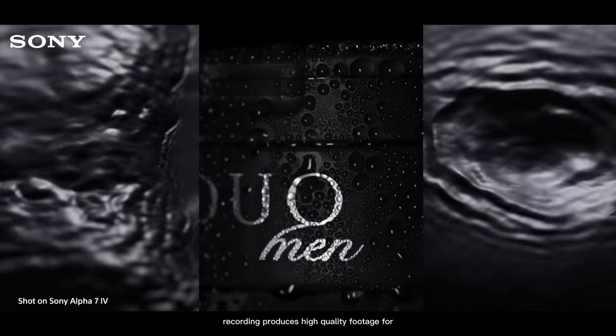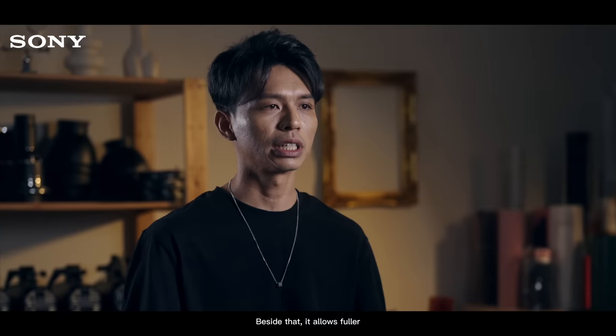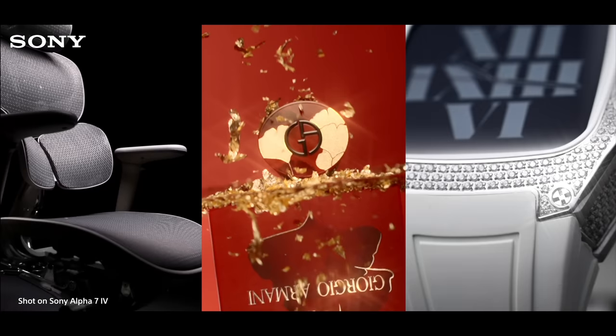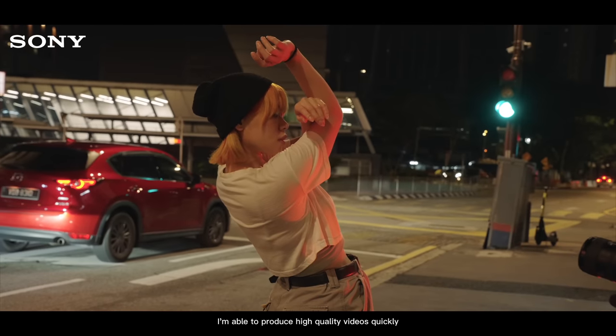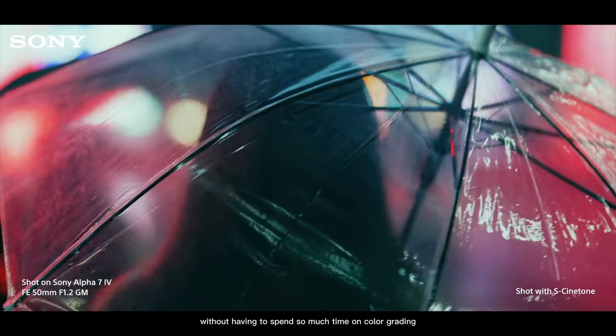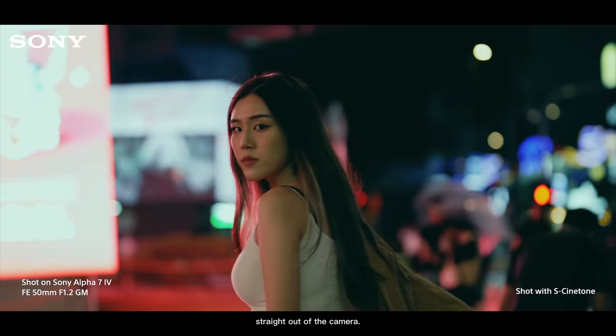4:2:2 10-bit recording produces high-quality footage for commercial work. Besides that, it allows further, more natural gradation and greater editing freedom. By shooting in S-Cinetone, I'm able to produce high-quality videos quickly without having to spend so much time on color grading, as the footage looks exceptional straight out of the camera.